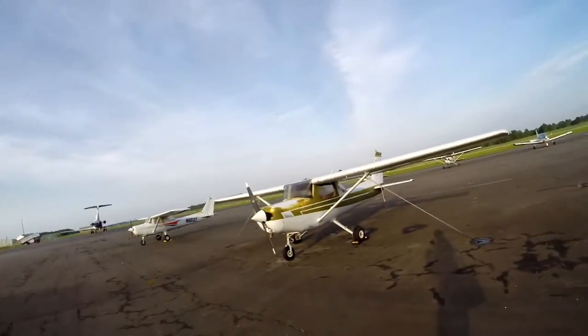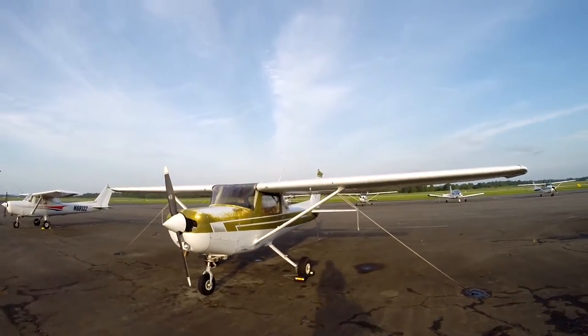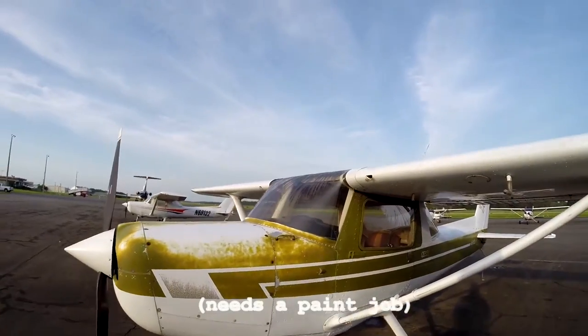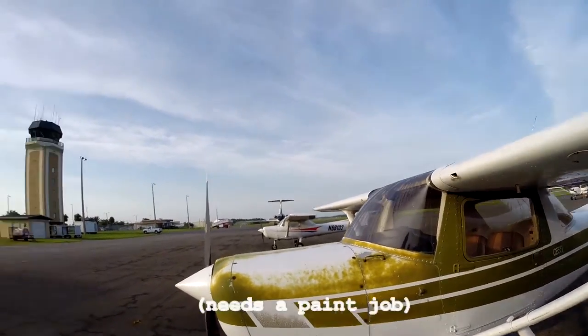Hello everyone! It is a beautiful morning at Ocala International Airport and today we're going to be flying to apparently what is the shortest paved runway in Florida in this bad boy. We got a beautiful 152 and we're going to Cedar Key — so we'll see you in the air.